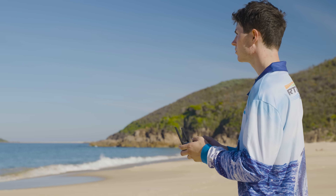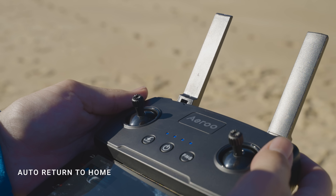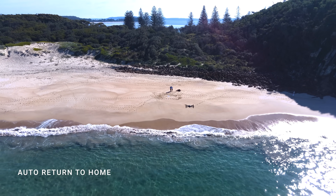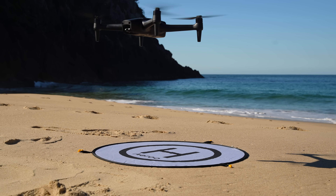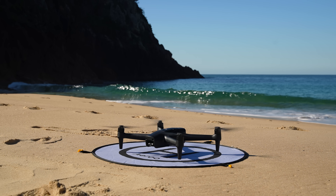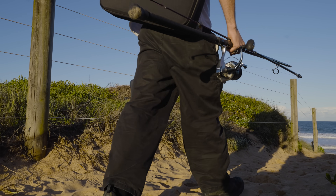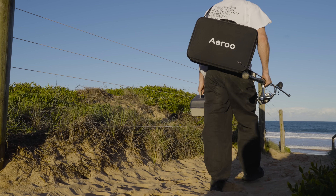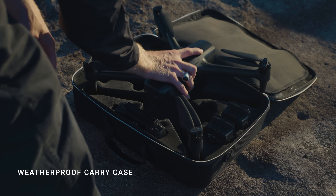And it doesn't stop there. Airoo Pro will automatically return to home at the press of a button, signal loss or low battery. It'll fly overhead and land precisely on the takeoff spot without you having to touch the remote. Airoo Pro is built to explore and comes complete and ready to fly in our compact weatherproof carry case.